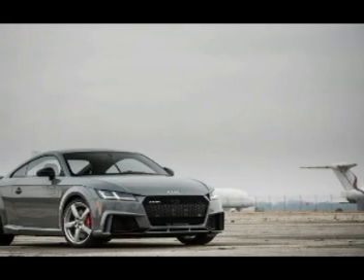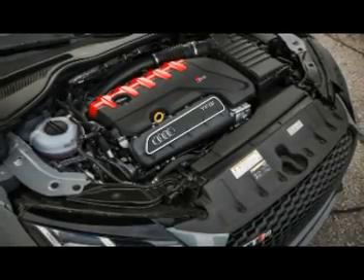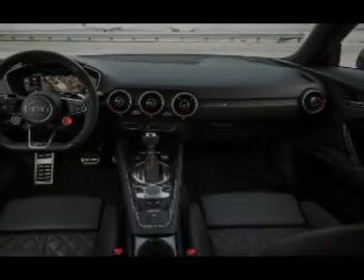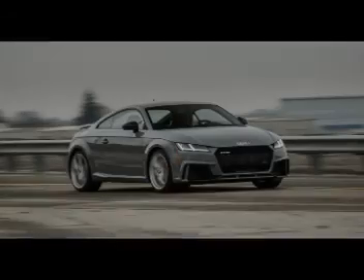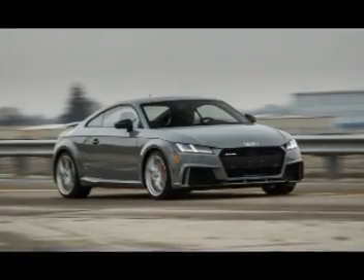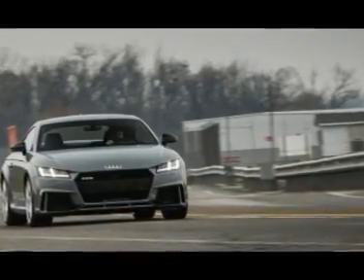We photographed the car while it was wearing Continental winter tires but tested it on the Pirelli summer rubber. 60 mph flashes on the digital speedometer just 3.4 seconds after launch, and the TT RS continues its relentless pace into higher gears, clearing 100 mph in 8.6 seconds and covering the quarter mile at 117 mph in 11.9 seconds.